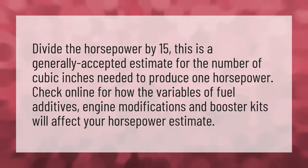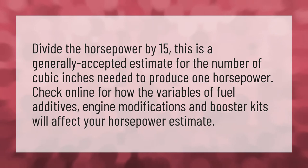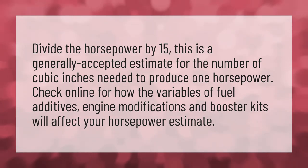Divide the horsepower by 15. This is a generally accepted estimate for the number of cubic inches needed to produce one horsepower. Check online for how the variables of fuel additives, engine modifications, and booster kits will affect your horsepower estimate.